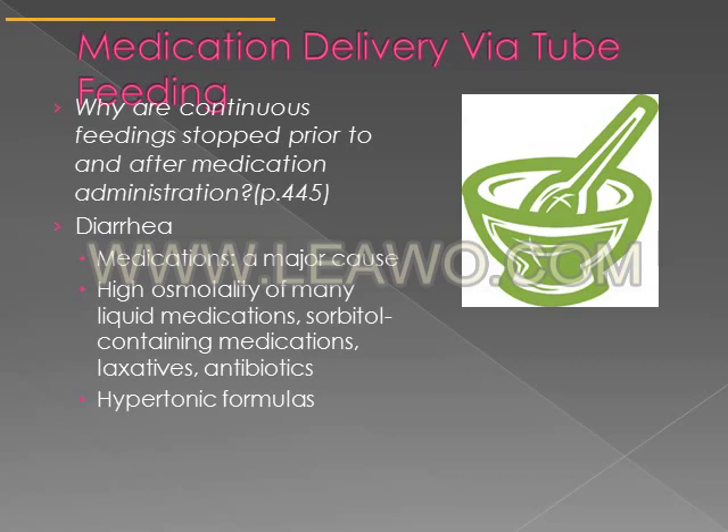Some medications may interact with tube feeding. Metoclopramide, which is used for patients with delayed gastric emptying or intestinal paralysis, requires stopping tube feeding at least 30 minutes — possibly an hour — before and after administration so the medication can be fully absorbed. Stopping the tube feeding maximizes absorption and decreases interactions between medication and tube feeding.